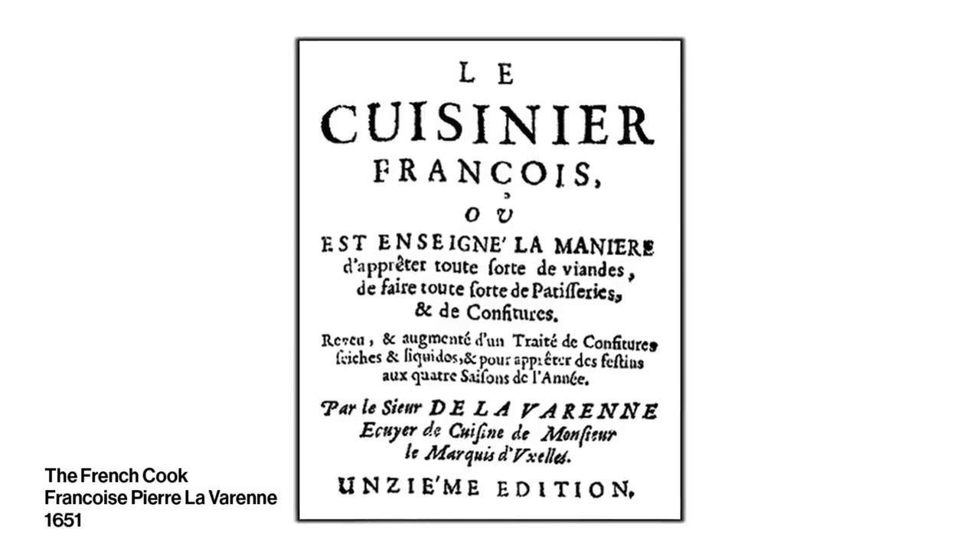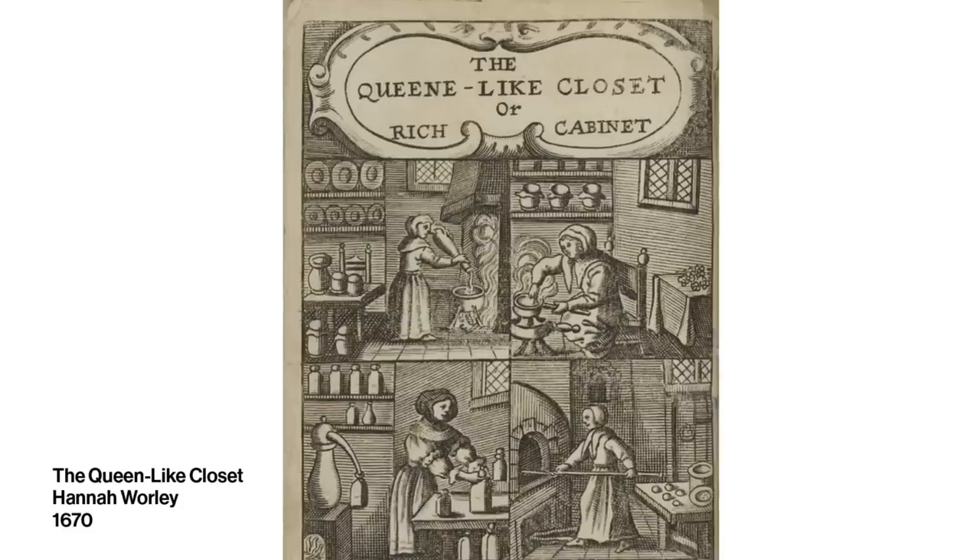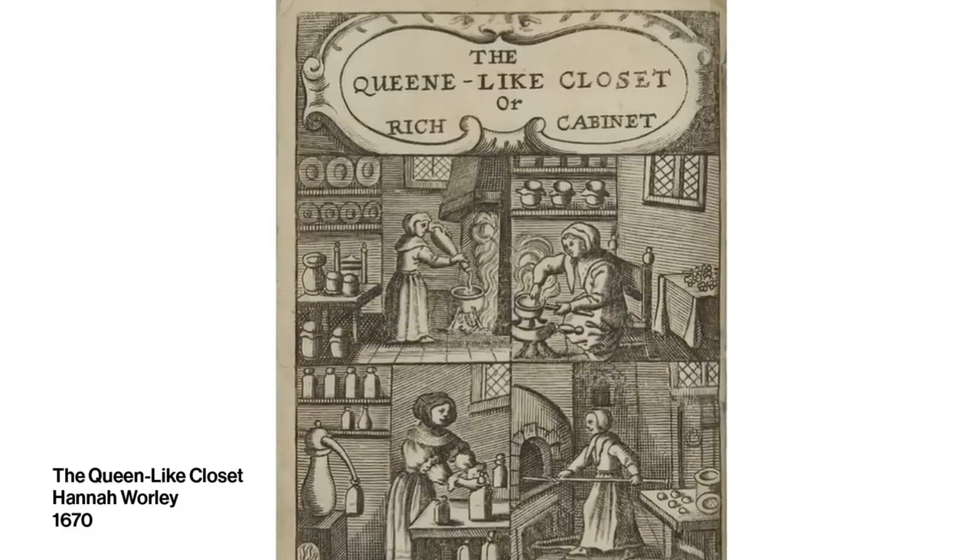Since the Pilgrims brought a lot of their food traditions from Europe with them, we're looking to two mid-1600s recipes to get close to what they ate. One is the first ever pumpkin pie recipe from 1651 France, and the other comes from a 1670 English cookbook — the first cookbook ever written by a woman. Even though this English recipe is a little bit older, it's probably closer to what the Pilgrims ate because they came from England.